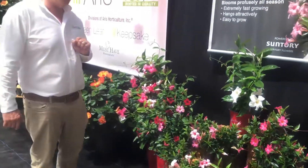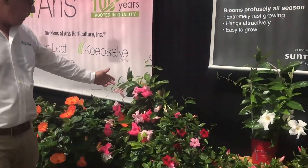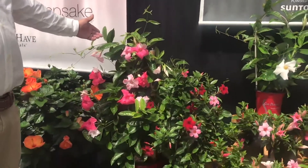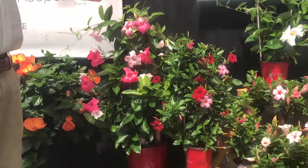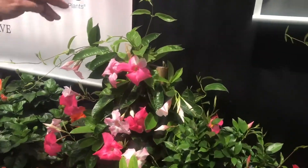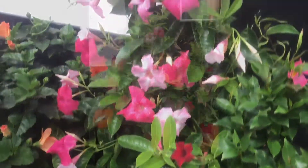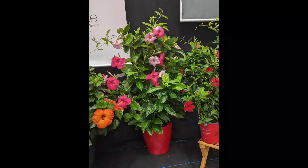I would also like to bring to your attention our ten inch trellis. As you see here, this is one of our newer varieties. This is giant dark pink. You will notice that the flowers open up a light pink, go to a medium pink, and then fade to a very dark pink. It is a very unique look and very desirable in retail. Customers love it.